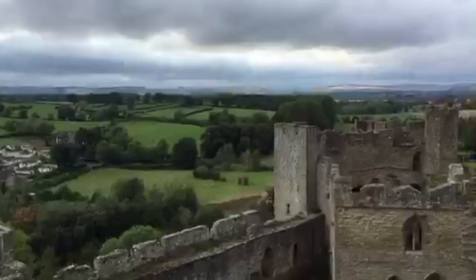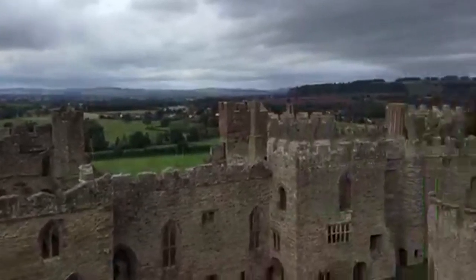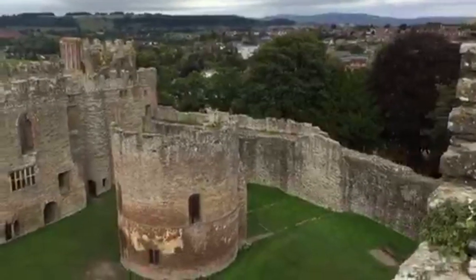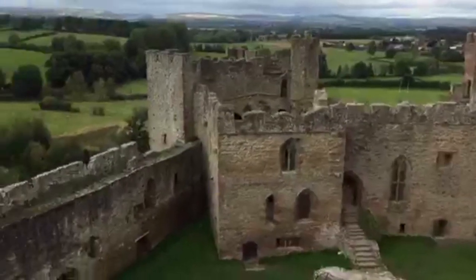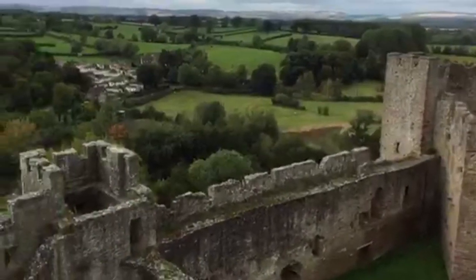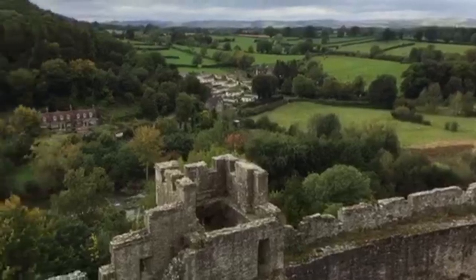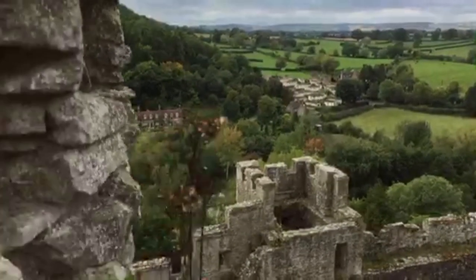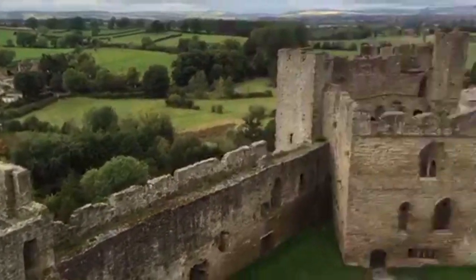We're at the top. Ludlow is one of the most beautiful towns in England, and this is certainly one of the most special castles anywhere in England. There it is, nestled and protected by a curve of the river here. Some beautiful wildflowers are growing out of the rocks. This was a place built by the Normans to keep hold of their new kingdom.